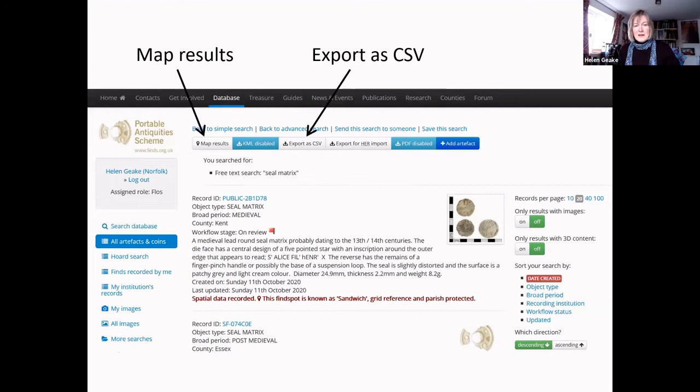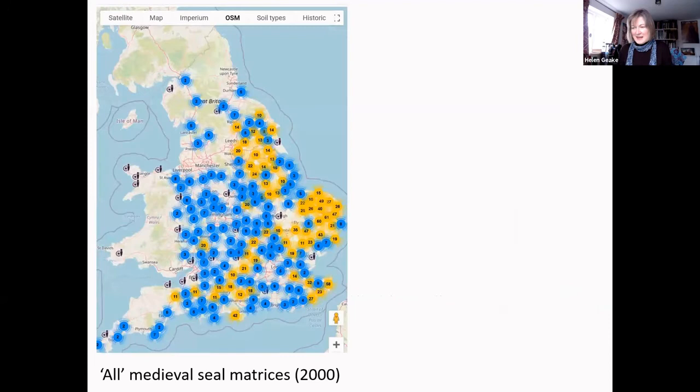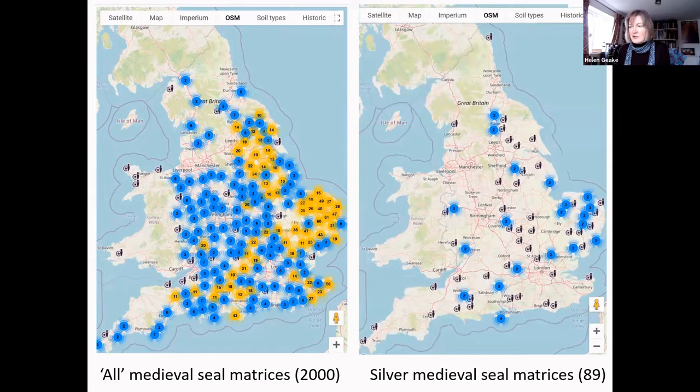We have detailed and precise find spots for nearly every seal matrix, and if you choose 'map results' you will get a map — though it's not particularly attractive and it only maps the first 2,000 find spots. The database is much more trustworthy at mapping smaller quantities. For example, silver medieval matrices showed a problem: one matrix found on Bambra beach didn't make it into the 2,000 find spots to be mapped. So you can't necessarily trust our distribution maps — best to check every dot, though it is just one click and a very quick result to decide whether there's a real trend worth exploring.